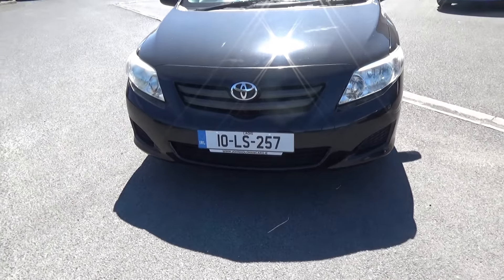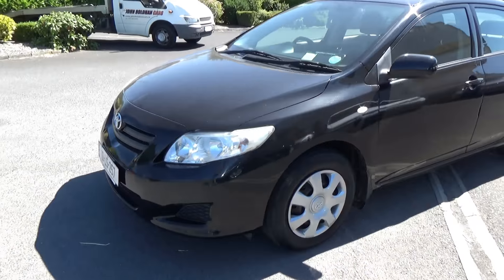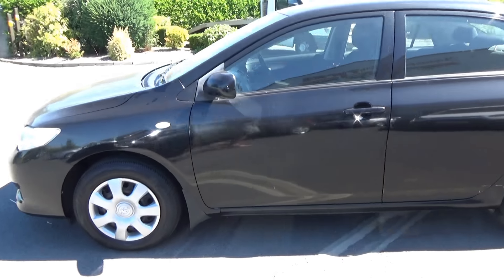Hello and welcome. Today we're going to give you a brief presentation of our 2010 Toyota Corolla D4D. There's a registration number if you want to get an insurance quote.